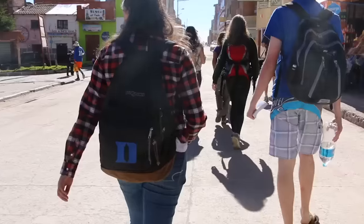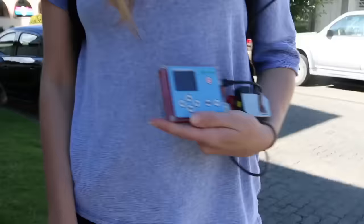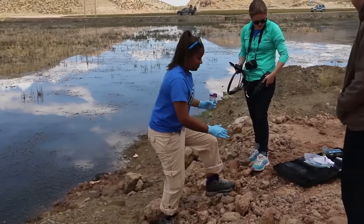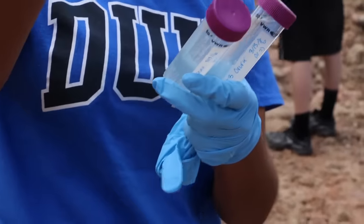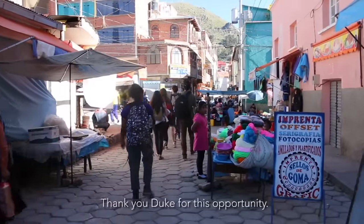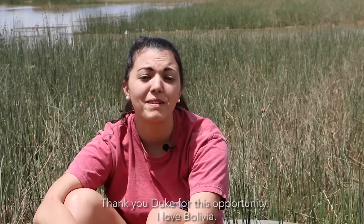This is the first real research project I've done, which is really interesting, and it's making me think I might consider going into more of a research field. I can definitely see myself staying with environmental engineering. I love traveling and doing science while you travel — I just love it. I'm enjoying every bit of this so far. Thank you, Duke, for this opportunity.